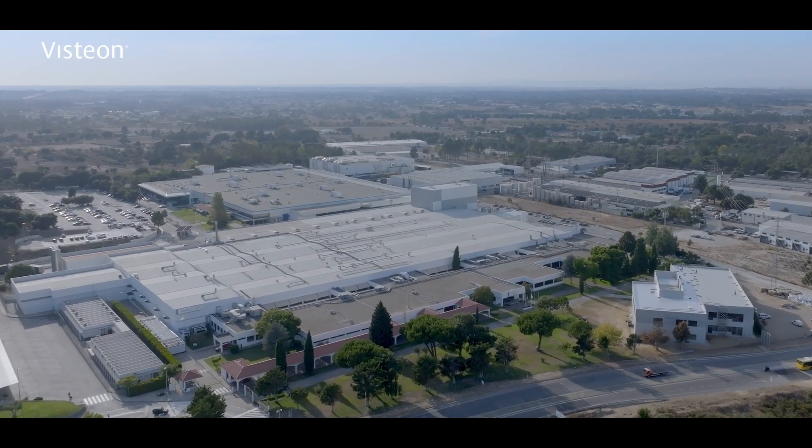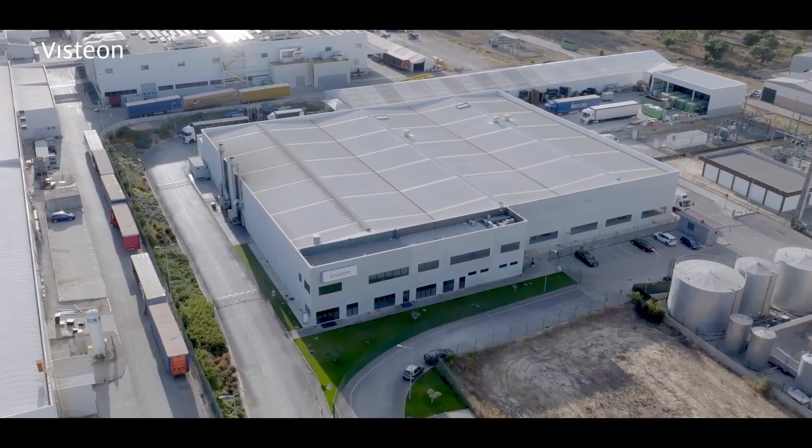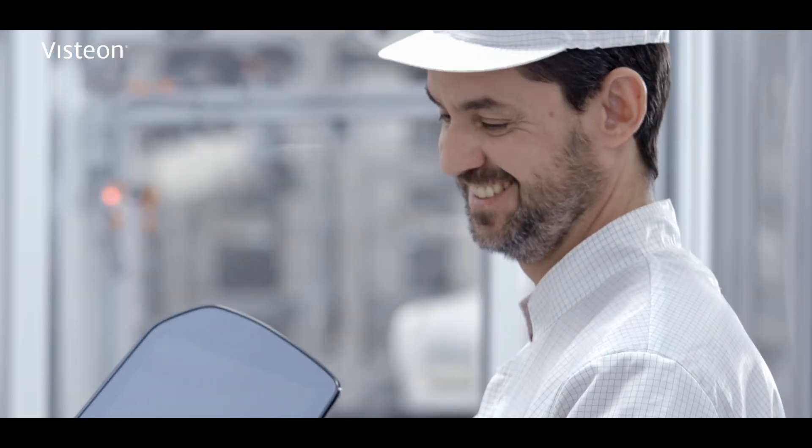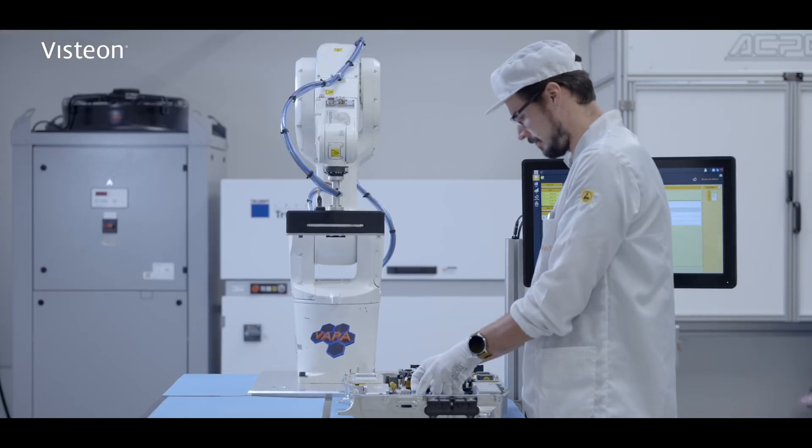Located just a 200-meter walk from our manufacturing plant, the Palmela Innovation Center supports the seamless collaboration between research and development and large-scale production. This close proximity translates to faster innovation cycles and efficient implementation of new technologies. The Palmela team is truly exceptional.